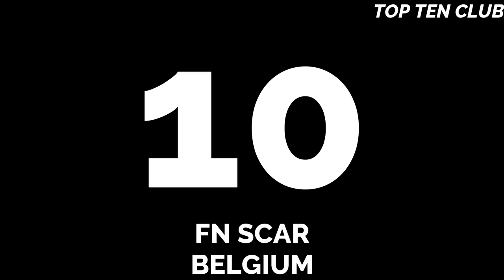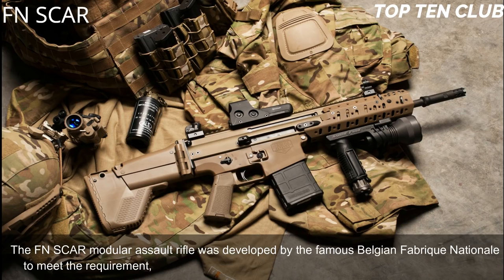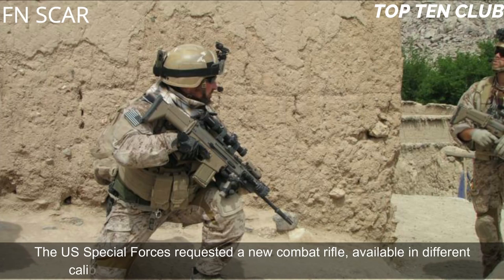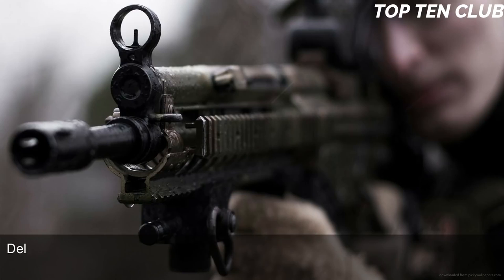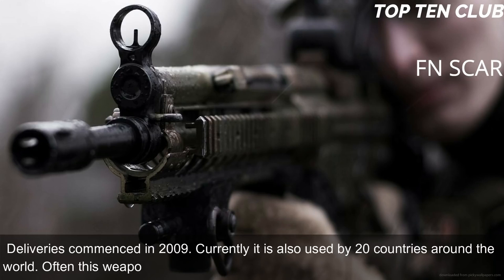Number 10: FN SCAR, Belgium. The FN SCAR modular assault rifle was developed by the famous Belgian Fabrique Nationale to meet the requirement issued by the US Special Operations Command (US SOCOM). The US Special Forces requested a new combat rifle available in different calibres. The FN SCAR has been adopted by US SOCOM; deliveries commenced in 2009. Currently it is also used by 20 countries around the world, often by special forces and elite law enforcement units.